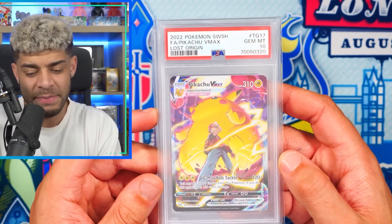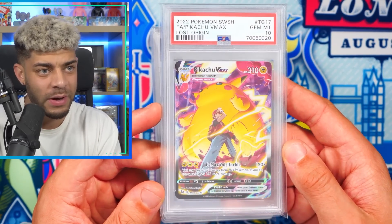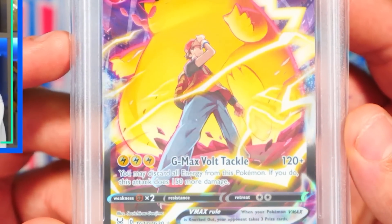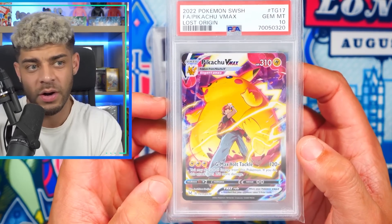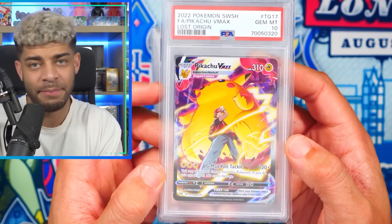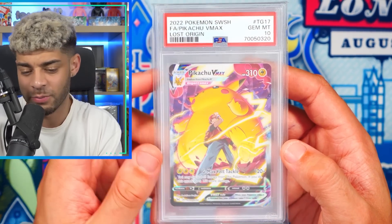Next up, we have a Pikachu VMAX from Lost Origin — the Trainer Gallery version. I just love this card. The artwork on this is phenomenal — it looks epic. I managed to get it in a PSA 10 too. Trainer Galleries are really, really beautiful cards, so maybe in the future people are going to come back to these. And Pikachu again is a very popular Pokemon. You've got Red right there as well. It's the Chonkachu — really, really cool card.